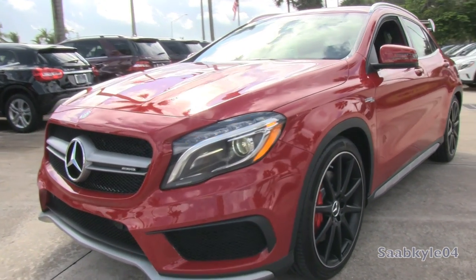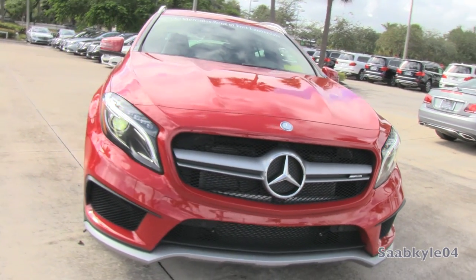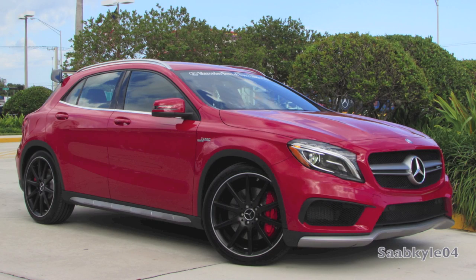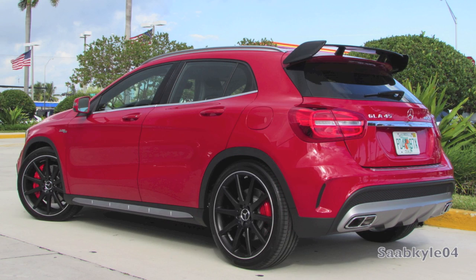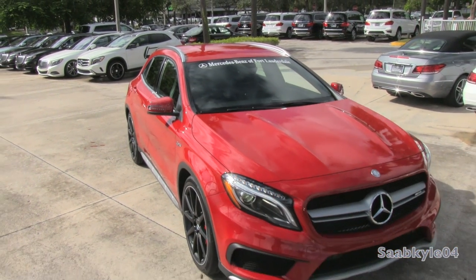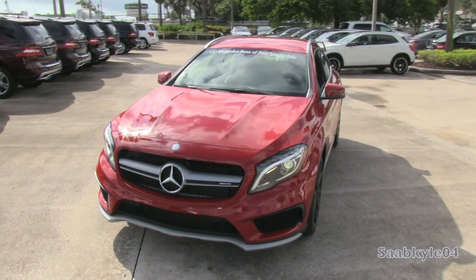Specifically with the luxury CUV market, there's plenty of fresh entrants such as the Audi Q3, BMW X1, and even the Range Rover Evoque. The GLA class is Mercedes' first official entry into this highly contested segment, a vehicle designed to target a younger generation looking to jump into a premium brand at a relatively reasonable price point.